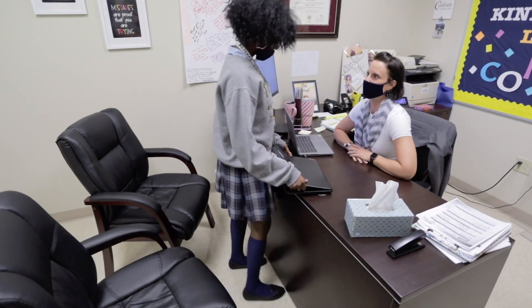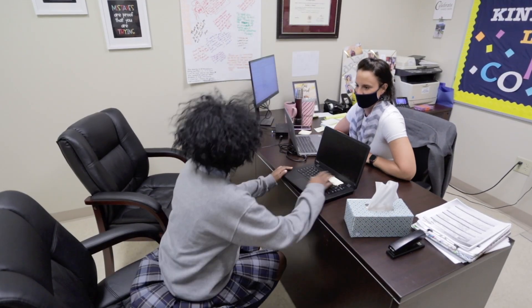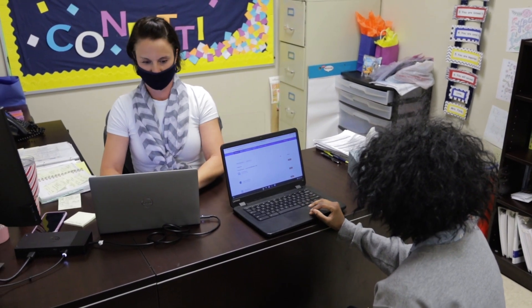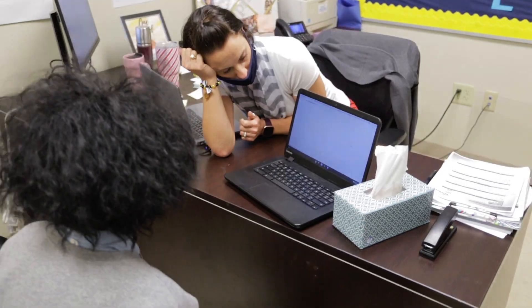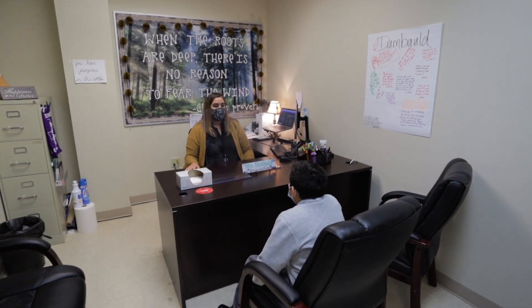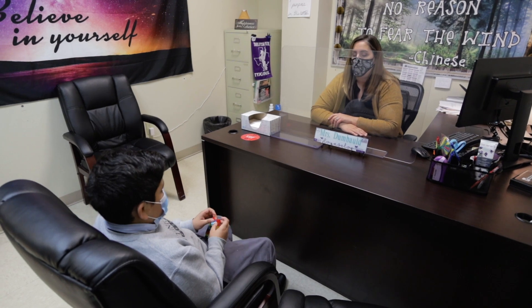At the Jefferson campus, our counselors strive to prepare our students for high school and beyond. They work with all of our seventh and eighth grade students to help them plan for their high school transition. We host high school fairs for our eighth graders to attend to explore all of their options for the next step after eighth grade.